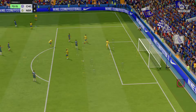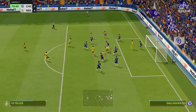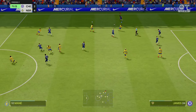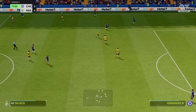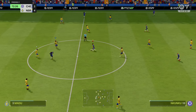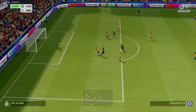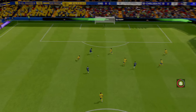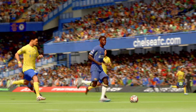Oh, superb save — he's done so well to keep that out. Delivered into the box — trying to force a mistake. Enzo Fernandez — on to Nkunku — what a chance and it's in! And it really is happening for them now, they're right back in it. He's under all sorts of pressure here but he's done well to fend them off — really strong play and a good finish too.